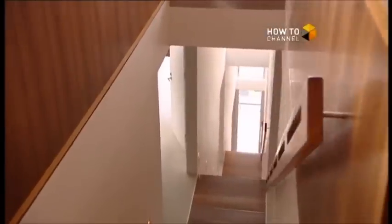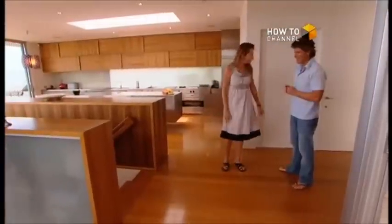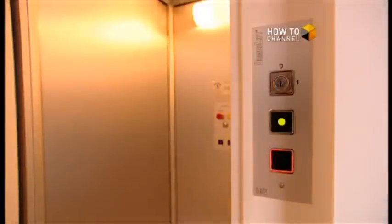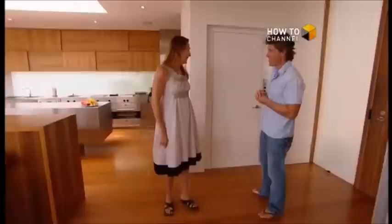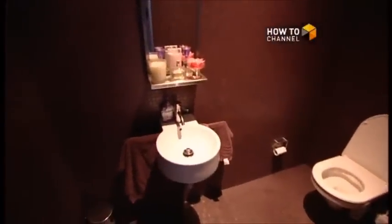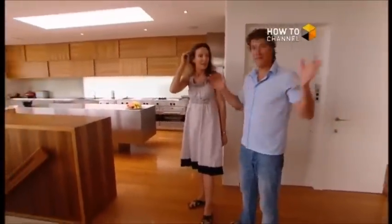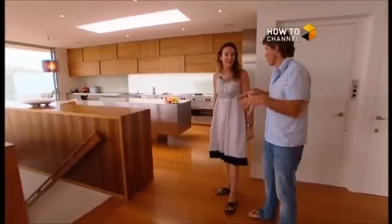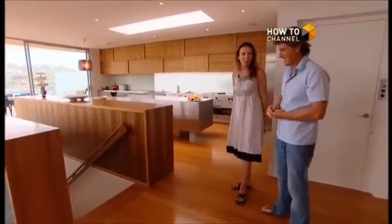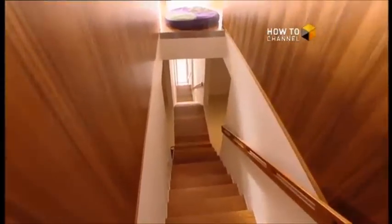Now we get back to the top — the main spine of the house. This is the service area. There's a lift here that goes up to the car parking area, so if you're carrying something really heavy you don't have to carry it down those steep stairs. There's also a little bathroom in the corner to service this top area. We've come from the main entry down the outdoor spine and now we're heading to the indoor spine and the more private areas.